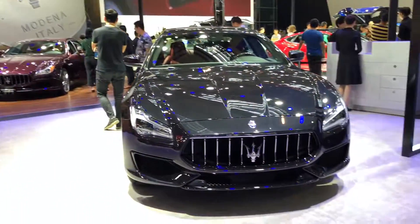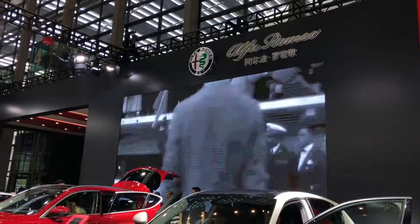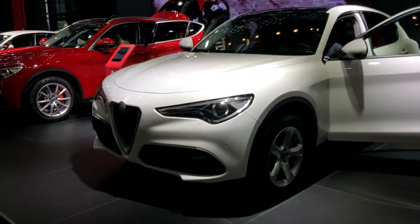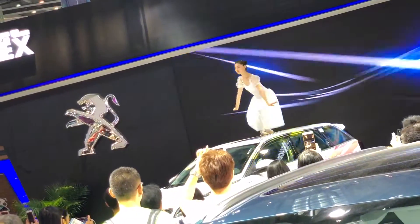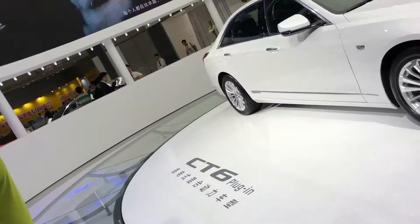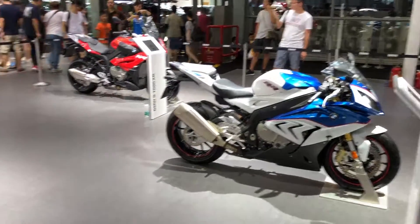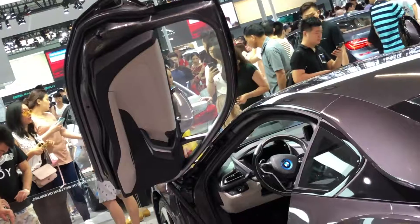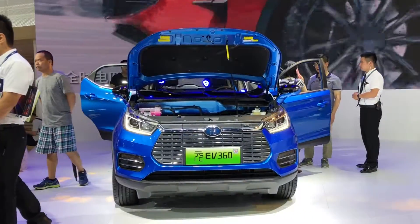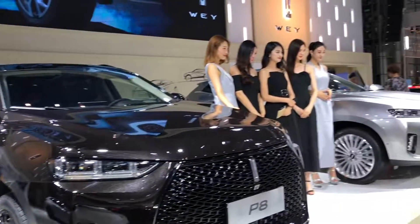Those were some highlights of the auto show. I hope you enjoyed this video. The auto show was a great starting event for this new channel, and I will soon be reviewing different individual cars through the scope of a regular college guy. If you could leave a comment, a like, or subscribe, that would be awesome. Thank you for watching, have a great day, and I will see you in the next video.